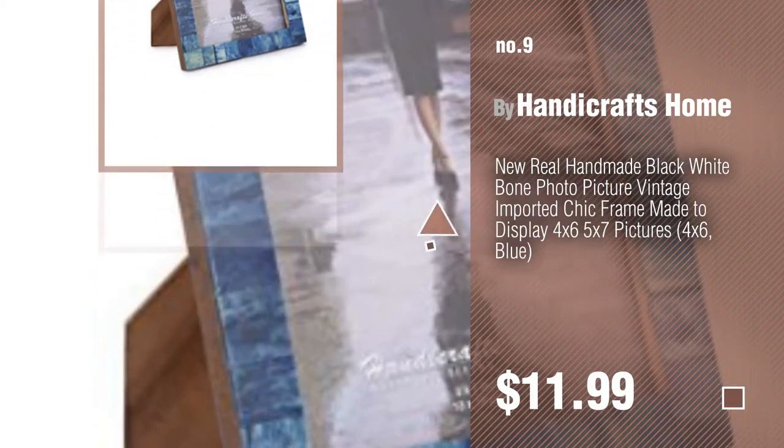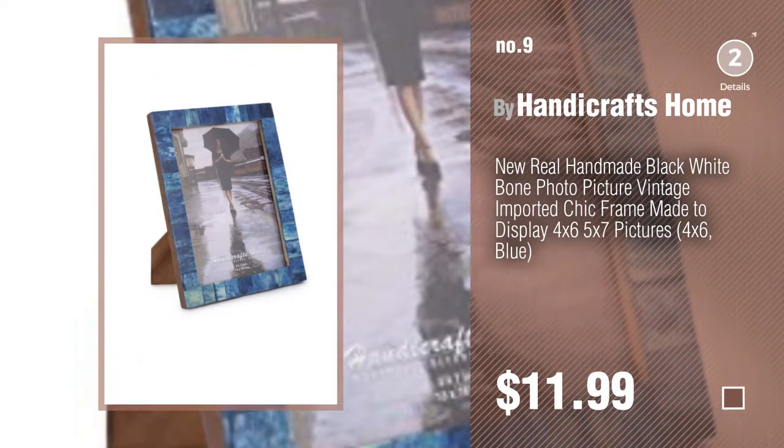Number 9, by Handicrafts Home. Discover more 4x7 rugs ideas and items to explore — click the circle in the corner.